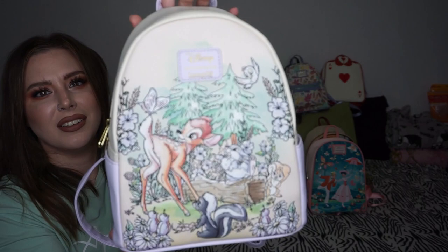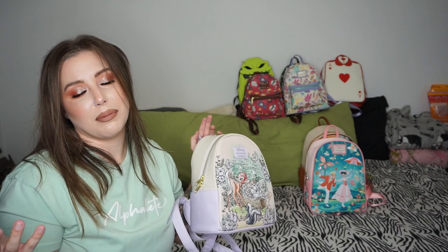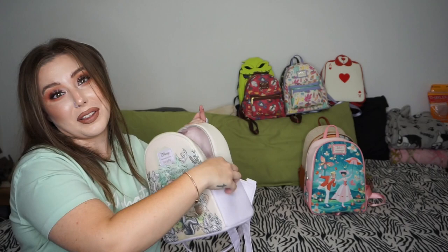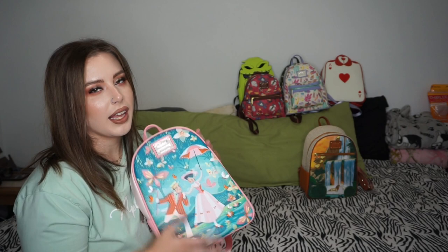My little Bambi Hot Topic Loungefly bag — look at how cute, it's a storybook. Because of a picture my dad drew that looks like this, they have a bag that matches a picture I've had for over 20 years. The inside is plain but I do wear this bag because it's so freaking cute. I was hunting for this bag — I thought I'd have to pay scalpers because I could never find it.